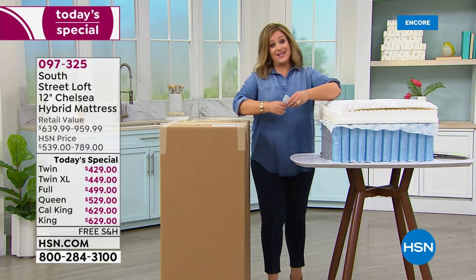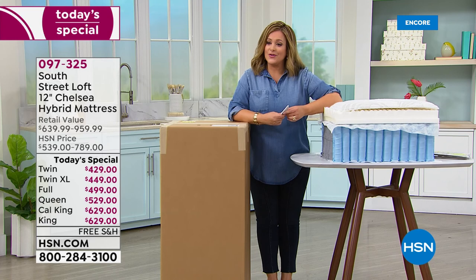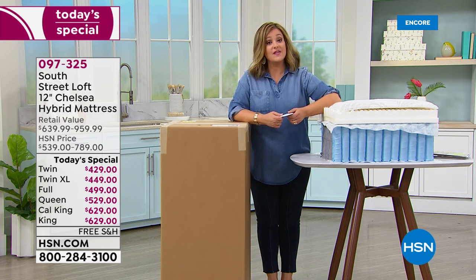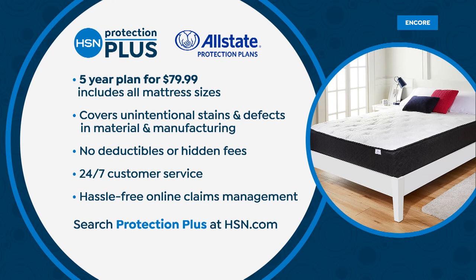Once it blooms, you'll see why customers made it a big customer pick. Say yes today — we've never done these features on the mattress before. It's new and exclusive, our best value of the day, item 097325 — one day only. You also have a 10-year warranty, and for extra peace of mind HSN Protection Plus offers a hassle-free five-year Allstate-powered protection plan for $79.99, available at checkout on HSN.com.